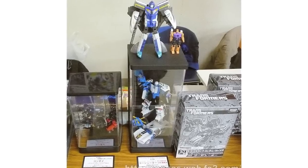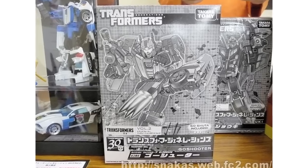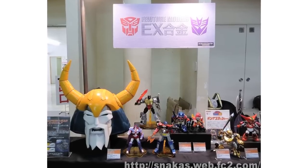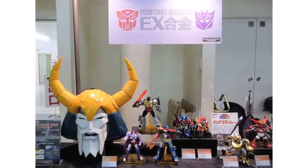Courtesy of Autobase HG on Facebook are images from Superfestival 67 in Japan. Of note are images of Million Publishing's Shooky, Go Shooter from Transformers Generations Vol. 2 2014, and the huge Unicron Head by X Gokin, shown alongside other X Gokin figures for size comparison.